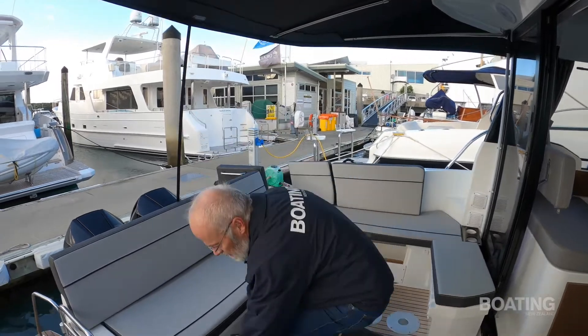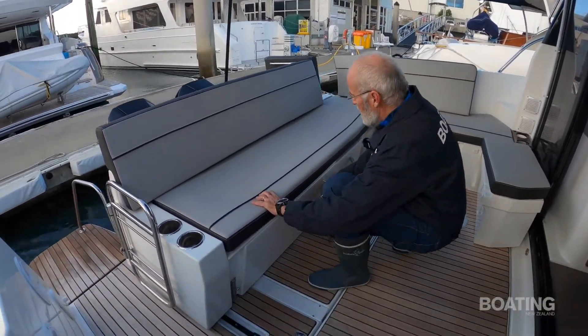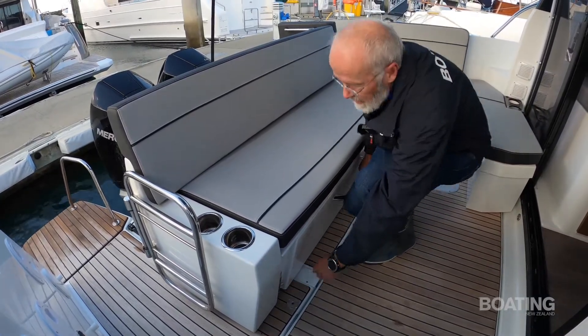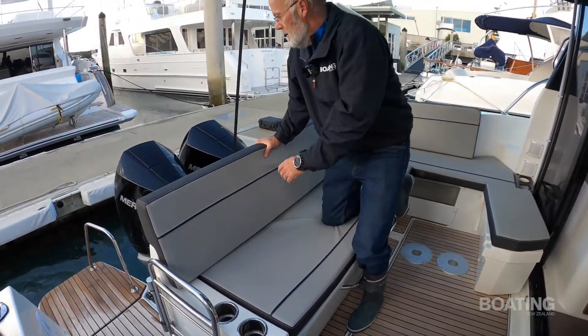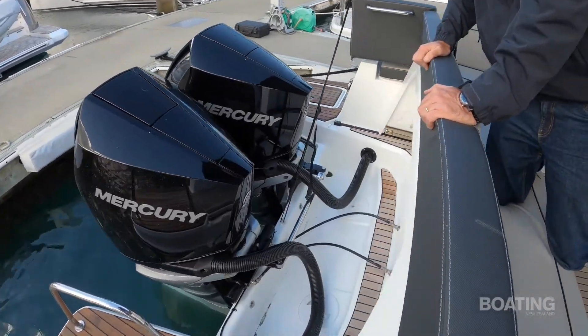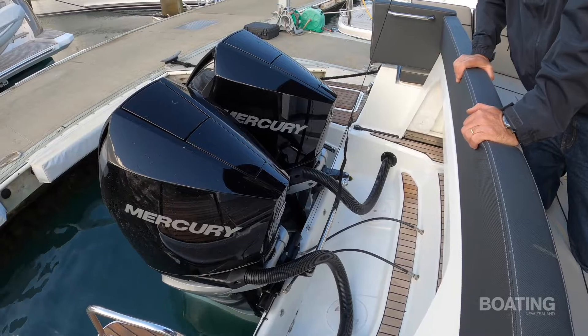The cockpit area can be reconfigured by moving the rear bench forward and clicking it in place, opening up a larger area for water sports — getting into the water, swimming, diving — and also access to the twin Mercury outboards.